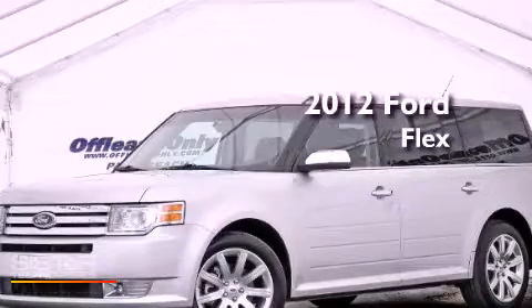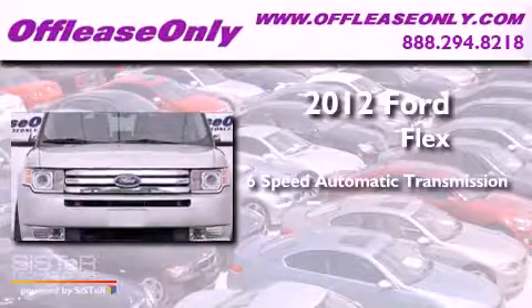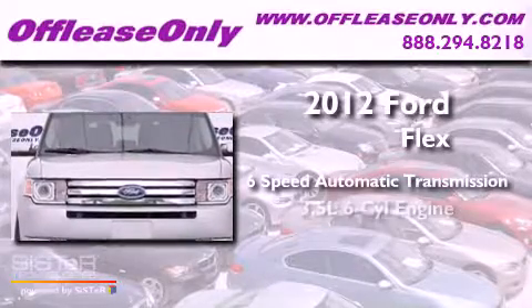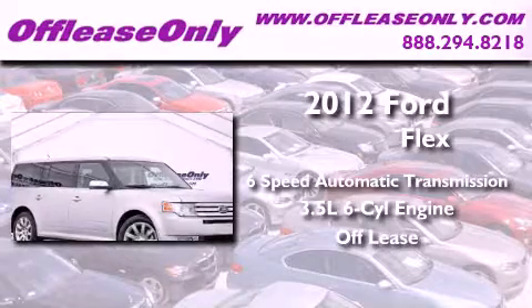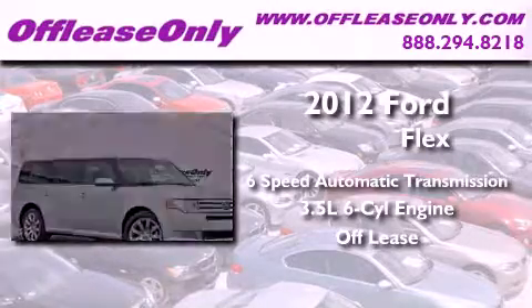This is a 2012 Ford Flex. This vehicle has seating for seven adults, a 3.5-liter V6, and having just come off lease, this Ford is in like-new condition.